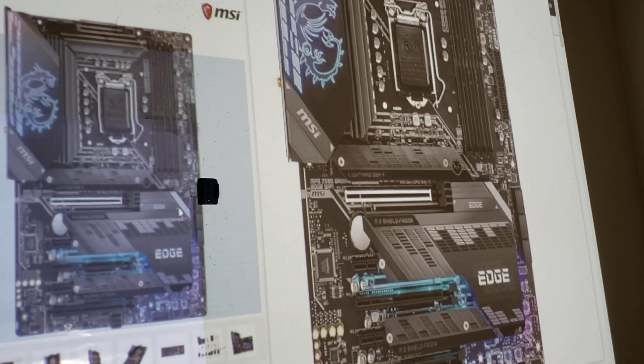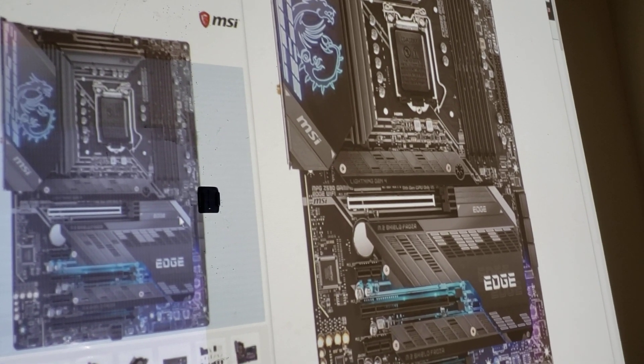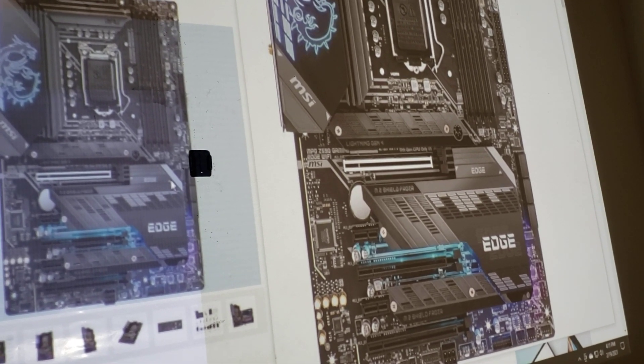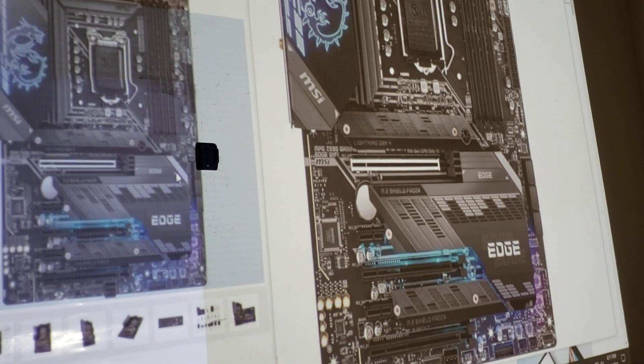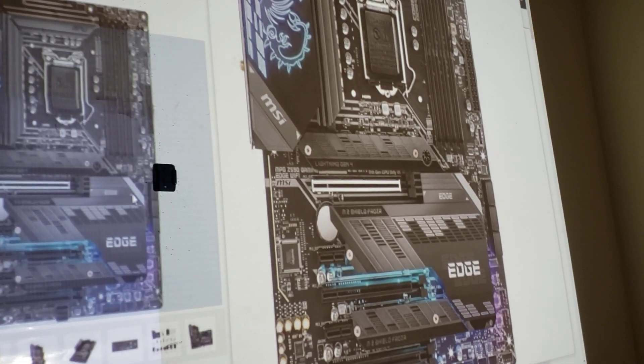It's $329 now. There are shortages of stuff — not CPUs for computers, but chips for cars and things. Why is this priced higher than last year's? They both have Wi-Fi and Bluetooth. MSI never really advertises that these motherboards have Bluetooth, but they do.